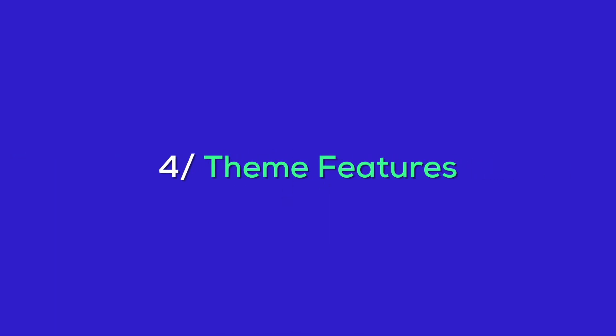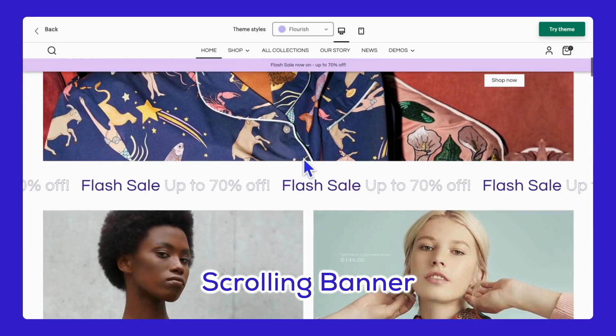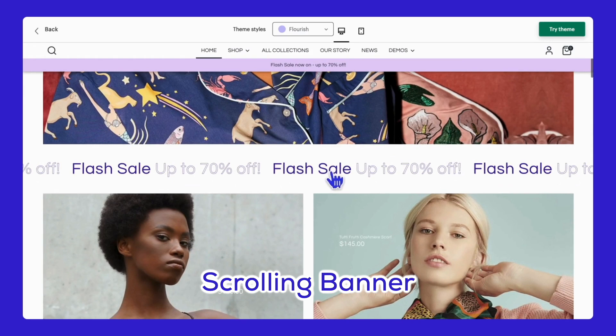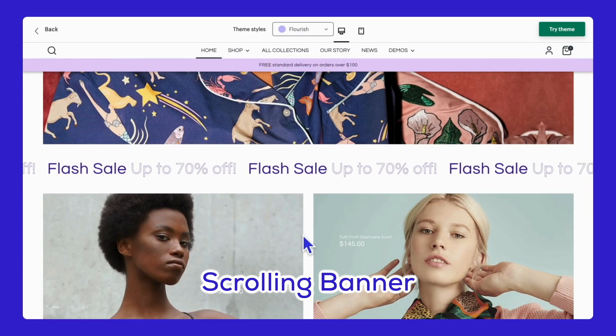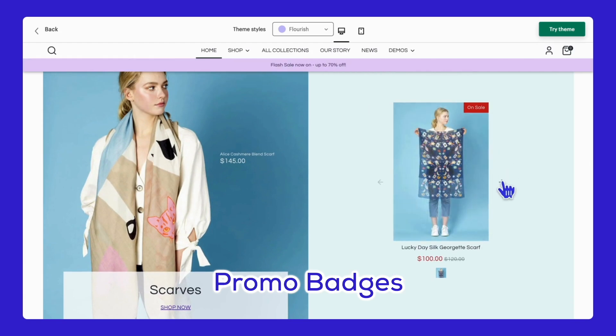To create these amazing styles, it is all based on powerful features that come with the Shopify Boost theme, designed to enhance your store's functionality and improve the shopping experience. First up, in-menu promos allow you to include promotional content right within the navigation menu, catching your customers' eyes as they browse. Next, the scrolling banner is a dynamic element for showcasing announcements and promotions, keeping customers informed about the latest deals. Product badges highlight products with special labels like promotions or new arrivals, making it easier for customers to spot exciting offers.